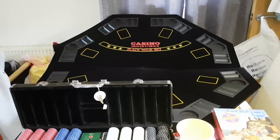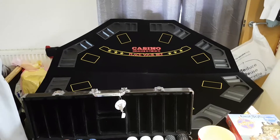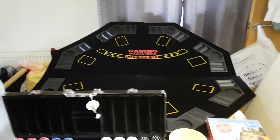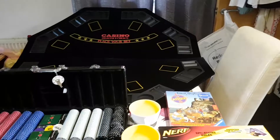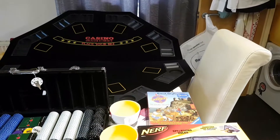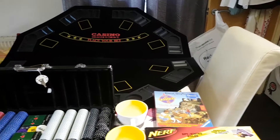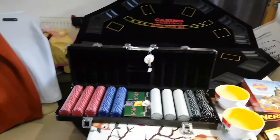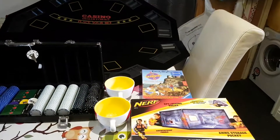Greetings all and welcome to Mr. Dig's Deals. I'm Mr. Dig, a part-time eBay reseller. Welcome to my latest charity shop haul. I've had a busy week, as you've probably seen on social media. I've had some epic pick-ups this week and I've been doing loads of vlogging as well, which I'm quite enjoying at the minute. Quite surprising because I didn't think I'd take to it.